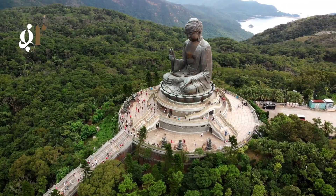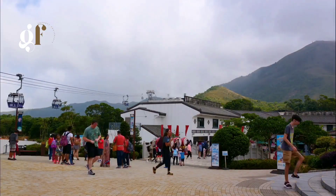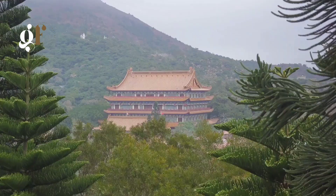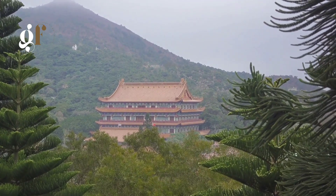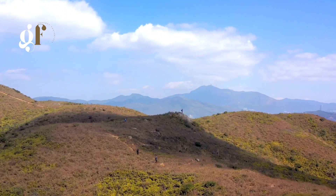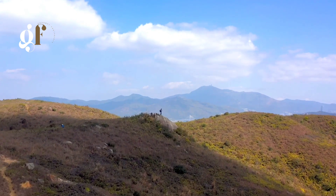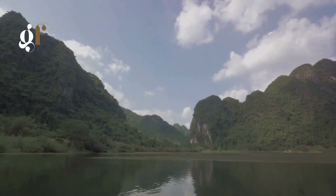Here, the Tian Tan Buddha, a towering symbol of serenity, awaits you. This colossal bronze statue, also known as the Big Buddha, is a sight to behold, embodying a sense of peace that's palpable in the air. After soaking in the spiritual tranquility, it's time to meander through the charming Ngong Ping village. With its traditional Chinese architecture and quaint tea houses, the village is like a step back in time, offering a much-needed respite from the modern world's hustle and bustle.